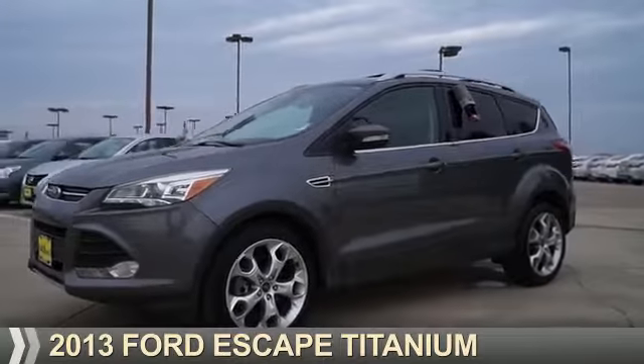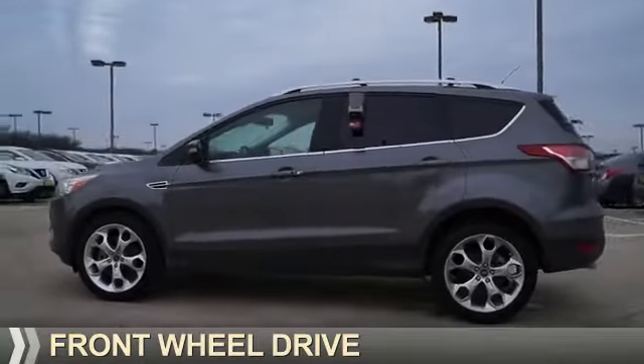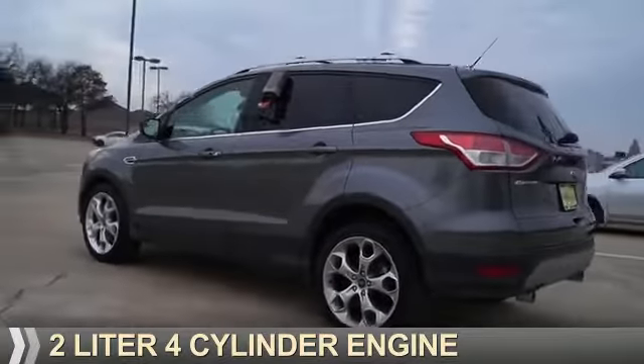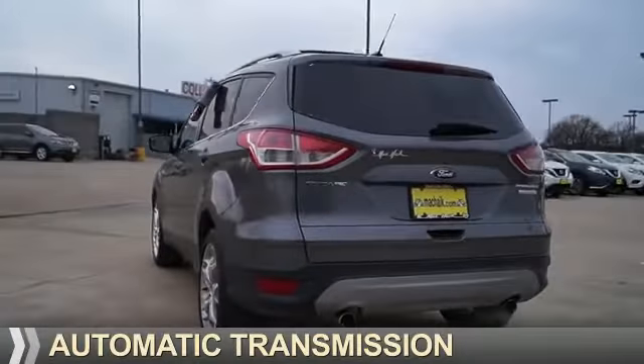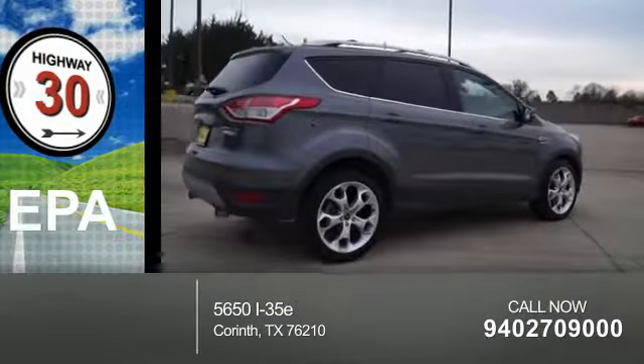Presenting the 2013 Ford Escape. It's powered by front-wheel drive, a 2-liter, 4-cylinder engine, and an automatic transmission. Great fuel efficiency saves you money by requiring fewer trips to the gas station.